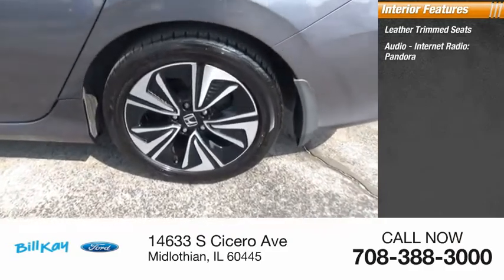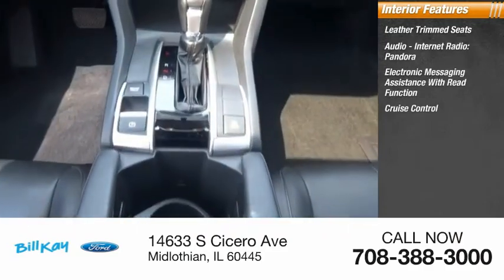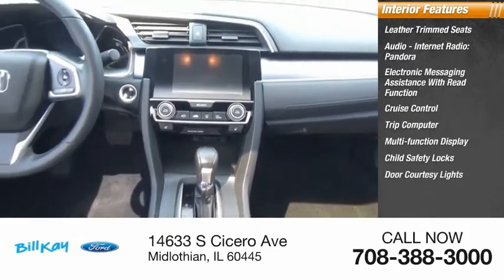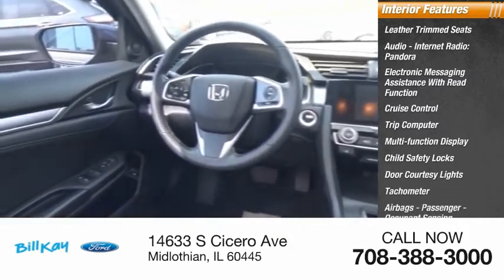Inside you'll find leather trim seats, audio, internet radio, Pandora, electronic messaging assistance with read function, cruise control, trip computer, multifunction display, child safety locks, door courtesy lights, tachometer, airbags, passenger occupant sensing deactivation.